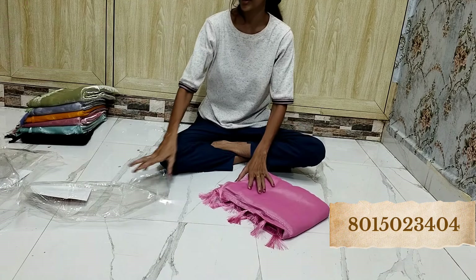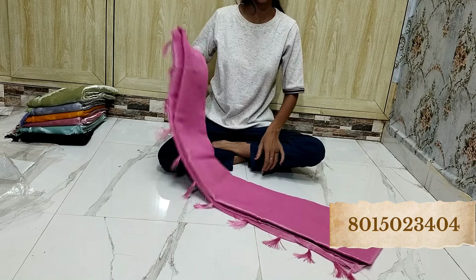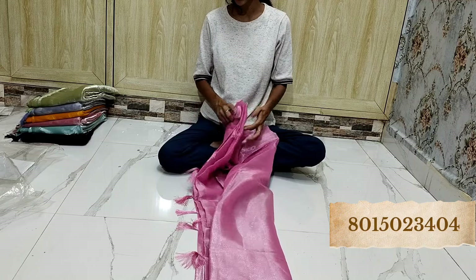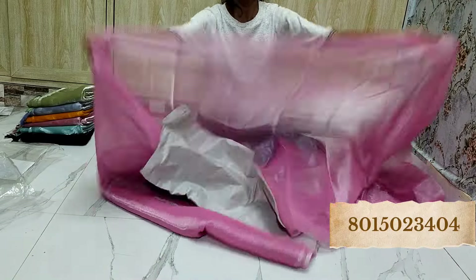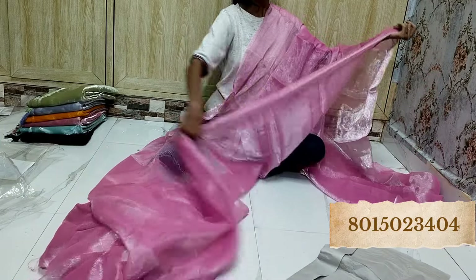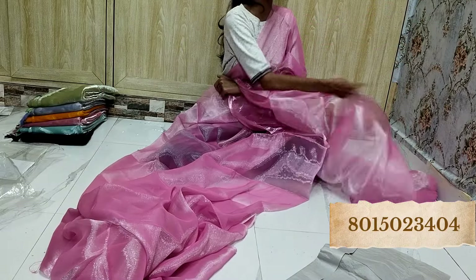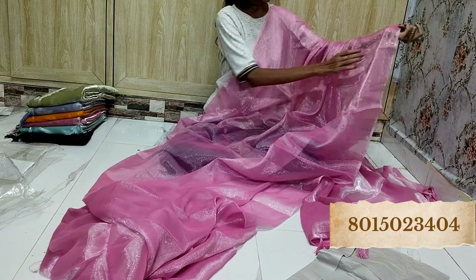We have multiple color options in the plain ones — plain Jimmy Choo. People really love plain Jimmy Choo sarees. Dekhye — kitna amazing plain saree hai, bhoat ki badiya quality ke saath. Jimmy Choo mein jab plane mein aata hai tab logo ko bhoat ki pasand hota hai. Toh agar aapko pasand hai, jaldi se jaldi book kar lijiye — very limited pieces only. Look at this — how amazing. And this will definitely be transparent as you can see.